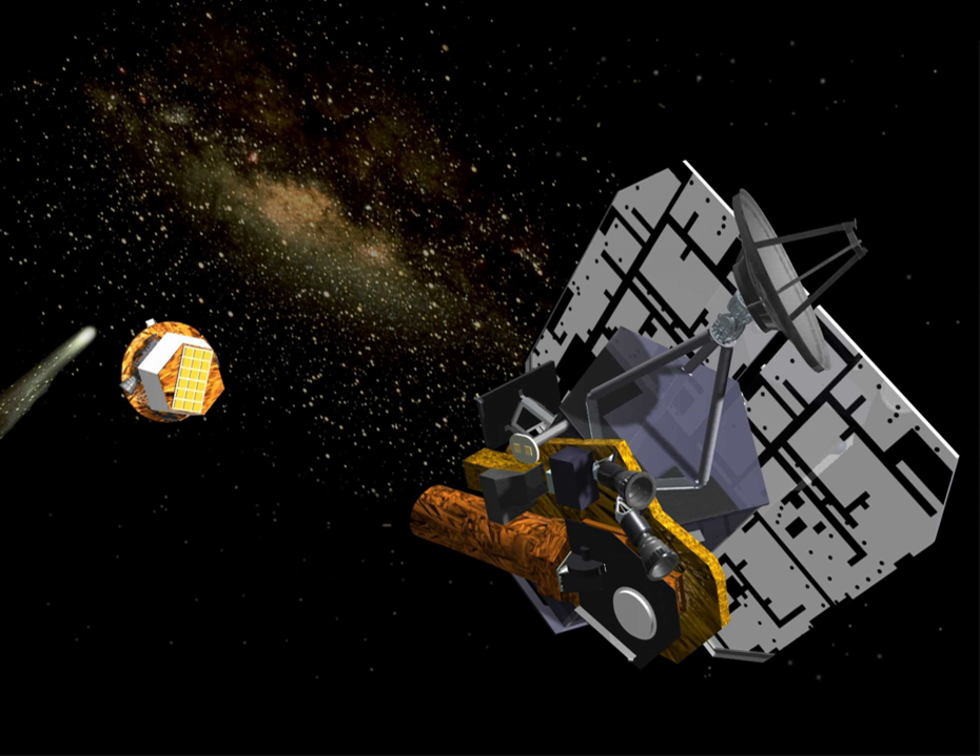The spacecraft consists of two main sections: the 372-kilogram copper core smart impactor that impacted the comet, and the 601 kg flyby section, which imaged the comet from a safe distance during the encounter with Tempel 1. The flyby spacecraft is about 3.3 m (10.8 ft) long, 1.7 m (5.6 ft) wide, and 2.3 m (7.5 ft) high. It includes two solar panels, a debris shield, and several science instruments for imaging, infrared spectroscopy, and optical navigation. The spacecraft also carried two cameras: the high-resolution imager (HRI) and the medium-resolution imager (MRI).